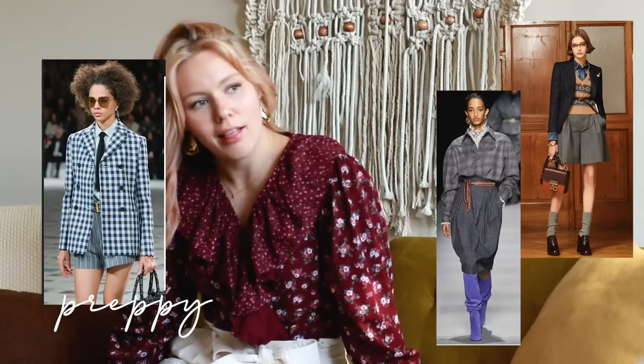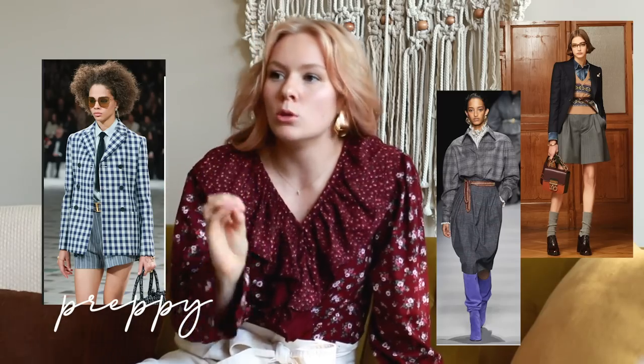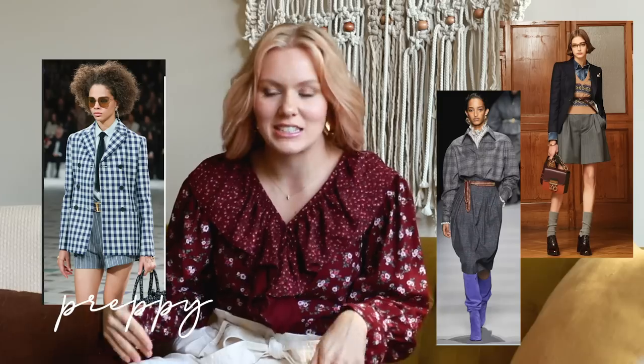Trend number two today is preppy. I love the preppy trend and I feel like there have been different elements of it through this whole year. Back in spring it was kind of that bourgeoisie sort of vibe, but it's moved a lot into preppy — the high socks and the short mini skirts and all of the plaid. I love all the plaid. My favorite thing about the preppy vibe is that I don't typically dress preppy. I think preppy has a little bit of a masculine touch to it, wearing ties and loafers and just a chunkier feel. So it's a little bit of a challenge for me to dress preppy, but I have the perfect set for it.